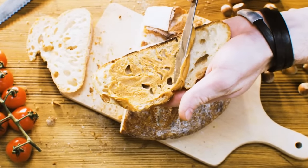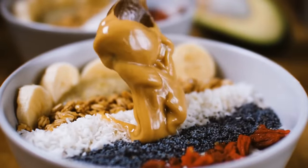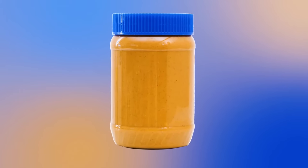You got home craving a peanut butter and jelly sandwich, but your peanut butter now has two layers and the oil is at the top. To avoid getting disappointed, next time store a peanut butter jar turned upside down.